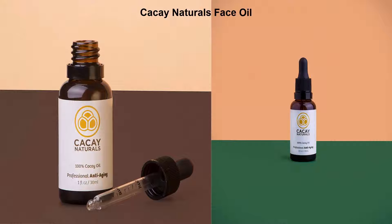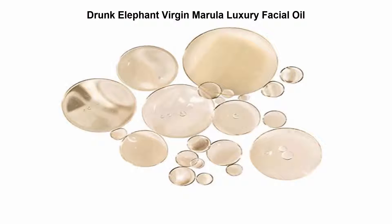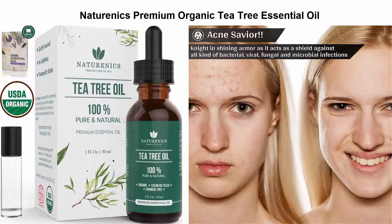Top 2: Drunk Elephant Virgin Marula Luxury Facial Oil — gluten-free and vegan. Anti-aging skincare and face moisturizer, 15 ml, 0.5 fl oz. Top 3: Natural Enix Premium Organic Tea Tree Essential Oil.